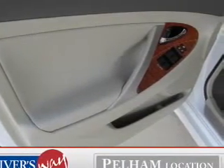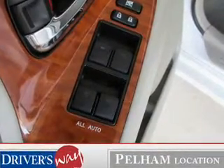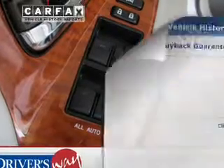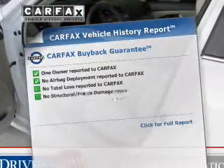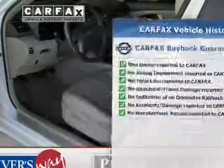Indulge in the comfort of heated seats. Tailor the temperature to your preference and your passengers. The sunroof lets fresh air in. An included Carfax Vehicle History Report allows you to purchase with confidence and the knowledge that your buy was a smart choice.